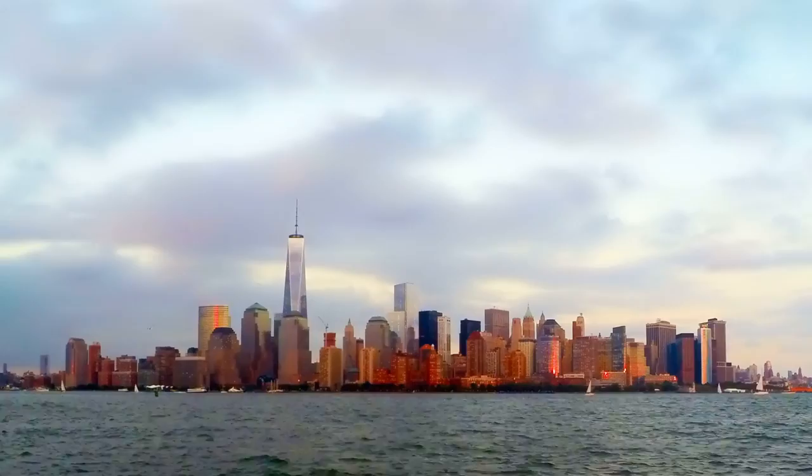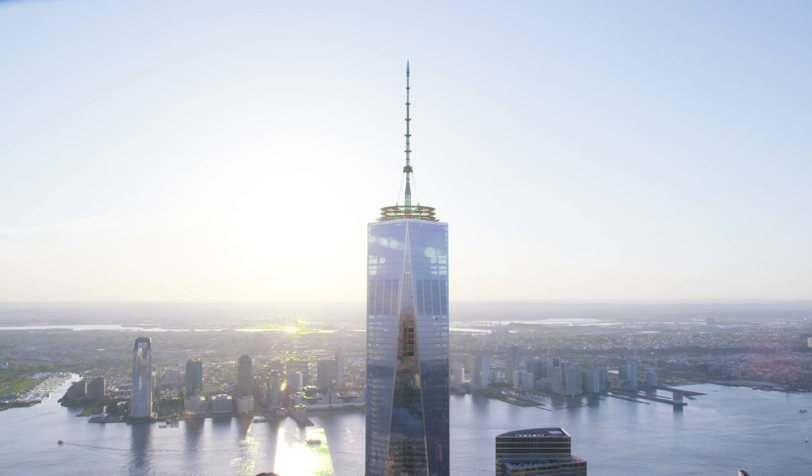David Childs, the design partner, and the design team really started from a very simple premise: that the building needed to be iconic in a very clear and simple way, and that its form would gain its strength from reflectivity and light, which is very unique in Lower Manhattan.